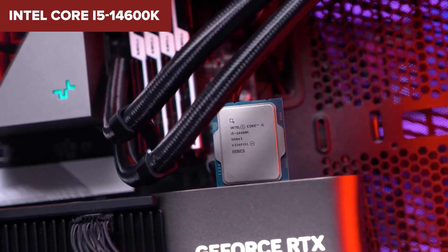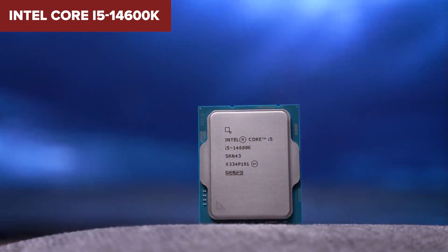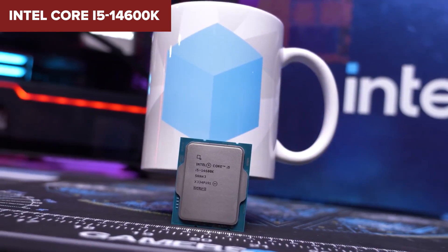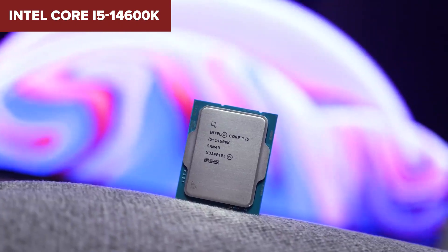However, there are a couple of things to consider. First, this CPU draws more power than the Ryzen 5 9600X, which means you'll need a good cooling solution. Second, the performance difference compared to its predecessor, the 13600K, isn't massive, so if you already have last year's model, upgrading might not be necessary.